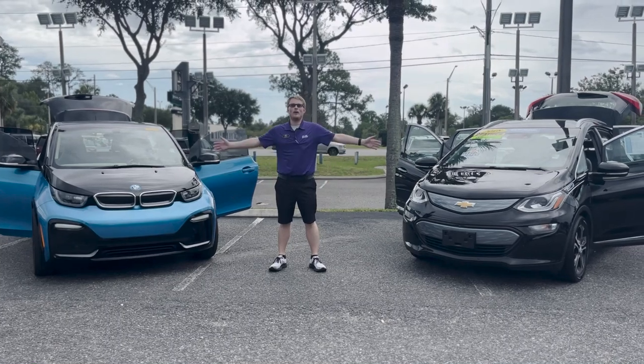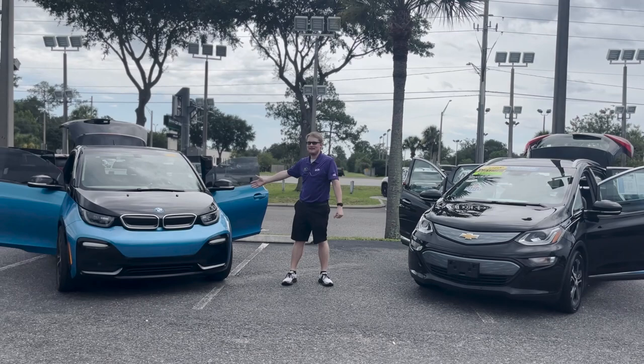Hey everyone, welcome to George Moore Chevrolet. Today we're going to walk around the 2018 Chevy Bolt EV and the 2018 BMW i3 Hybrid. I'm going to show you some of the differences between them.